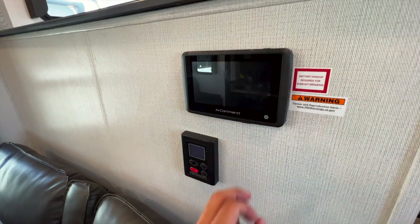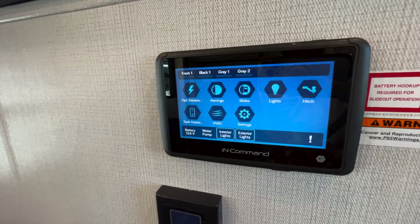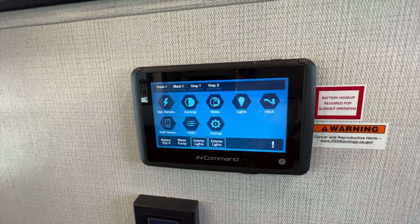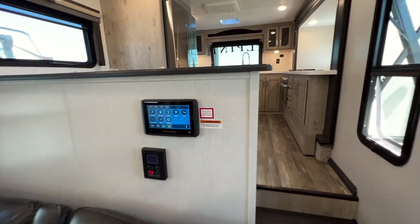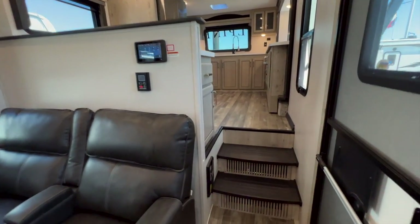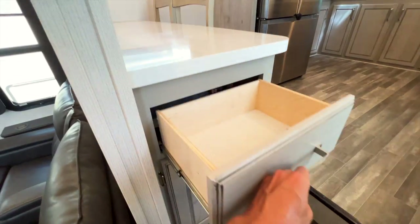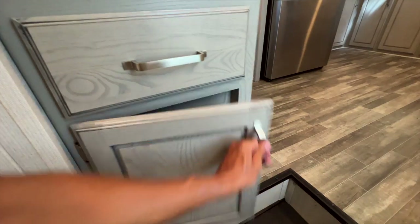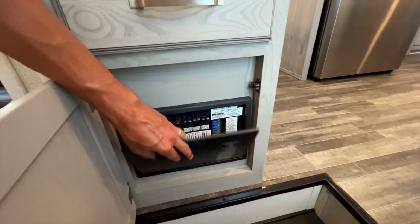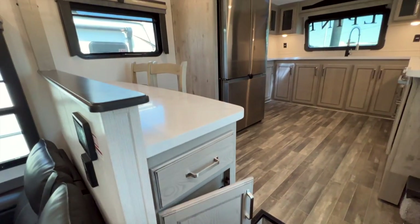Going up into the kitchen, you have your controls for the tankless on-demand water heater and your touchscreen control panel which links to your phone — everything the panel controls, your phone can also control within Bluetooth range. There are steps going up into the kitchen, a central vac hose connection, a drawer for storage, and your breakers and fuses panel.